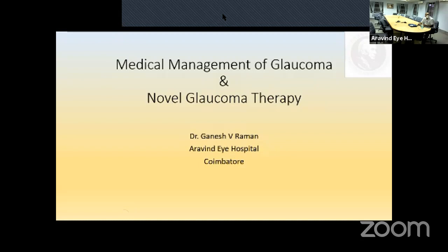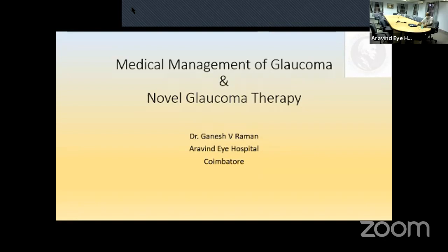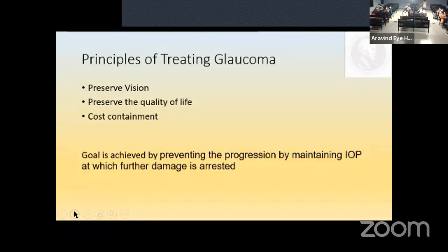We welcome you all for the last master class in glaucoma. Today's talk would be by Dr. Ganesh from Coimbatore on medical management of glaucoma and novel glaucoma therapy. Thank you, Dr. Annamalai. I thank RK sir, Venkatesh sir, and Prajna sir for arranging this master class. I'll be speaking on medical management of glaucoma and novel glaucoma therapies.